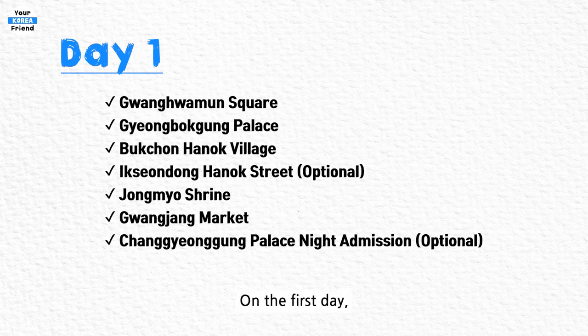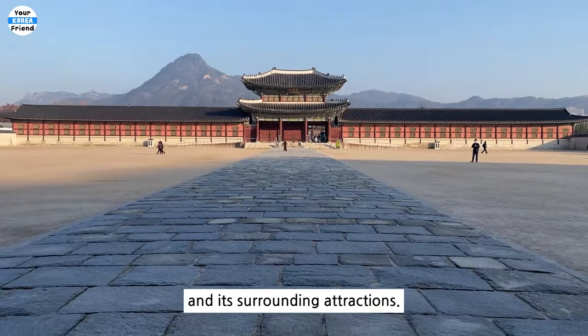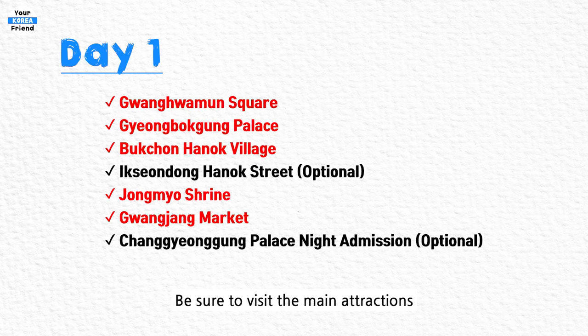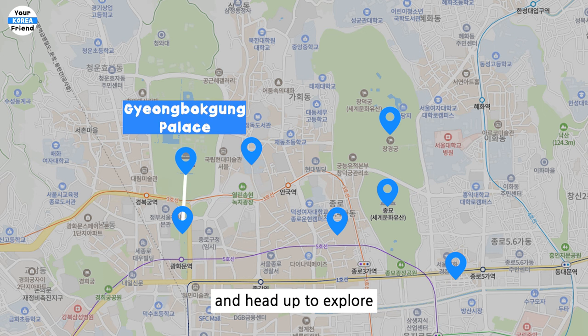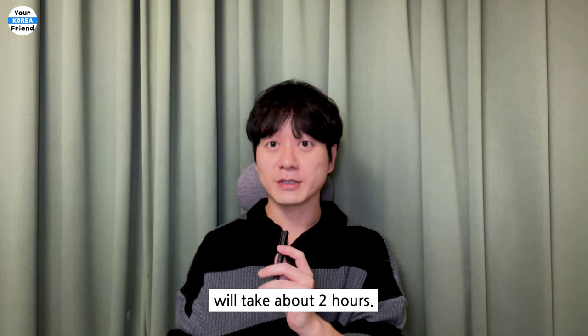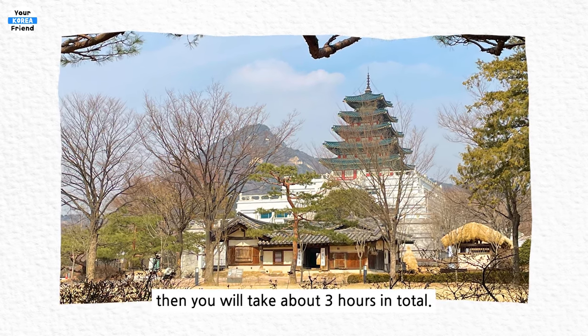Day 1. On the first day, let's explore the main palace of Seoul, Gyeongbokgung Palace, and its surrounding attractions. The route is to tour this area of Seoul and you can follow the itinerary in order. Be sure to visit the main attractions, and if you have extra time and energy, consider the optional locations. Start at Gwanghwamun Square and head up to explore Gyeongbokgung Palace — a leisurely stroll here will take about 2 hours. If you also visit the National Folk Museum of Korea, it will take about 3 hours in total.